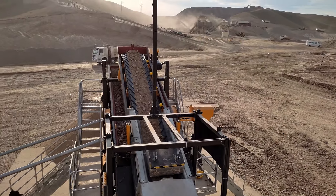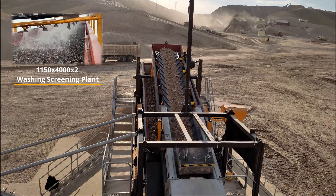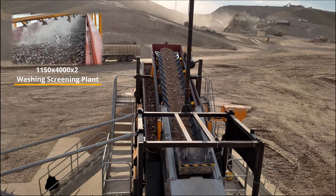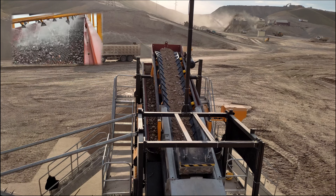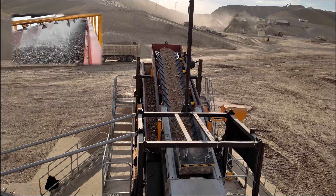Vibrating Washing Screen: The products coming from the jaw crusher produce one or two grades of sand with high efficiency and low maintenance direct electric drive. There is a choice of side-tensioned wire mesh or modular polyurethane decks to suit your application. Isolated spray bars with individual flow valves provide complete water control.